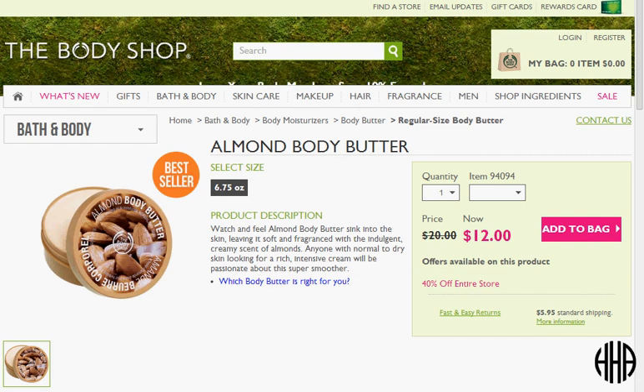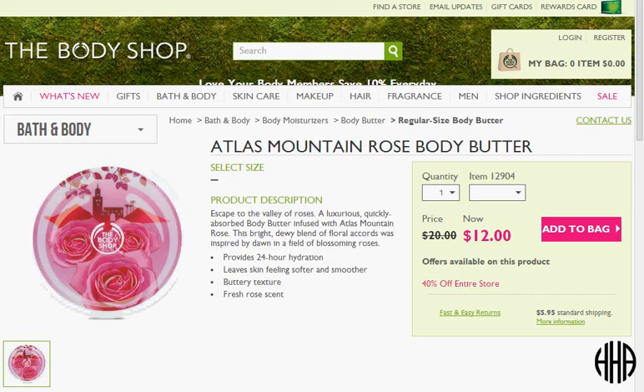These are the deals for March 7th. Today at The Body Shop you can get 40% off of everything. Free shipping doesn't kick in until $50 though, so if you wanted to hit $50, could I suggest getting two body butters — say almond and maybe atlas mountain rose.